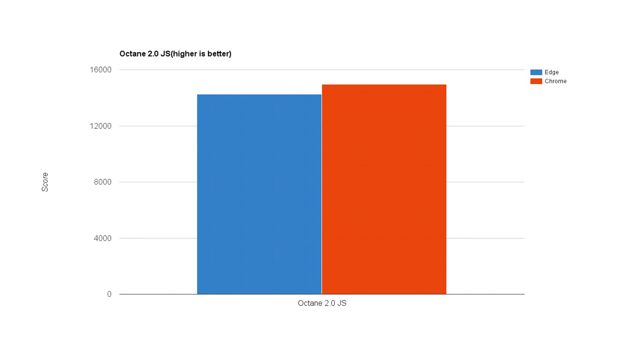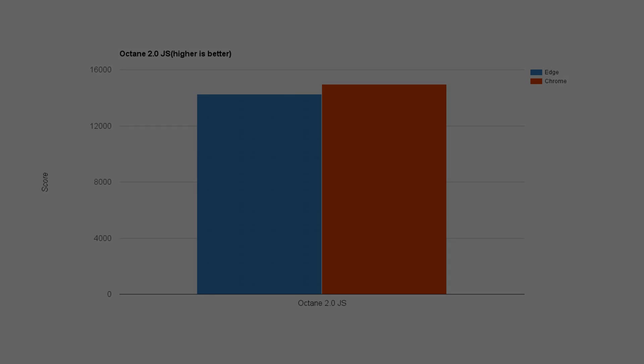The last benchmark I did was the Octane 2.0 JavaScript benchmark — this benchmark is actually made by Google, so take that into consideration — but these browsers are literally dead-on equal when it comes to JavaScript performance, and that's a pretty big part of your web experience. So these two browsers are almost completely tied when it comes to JavaScript.